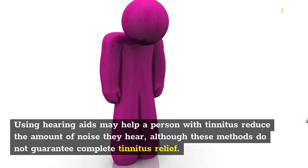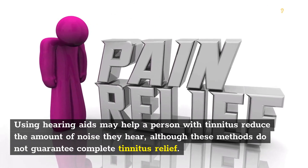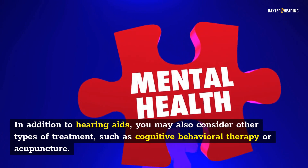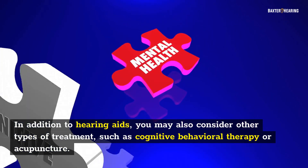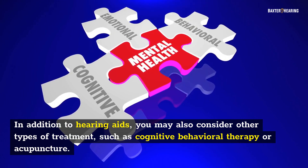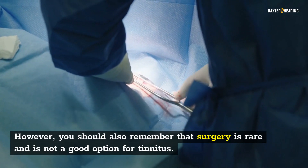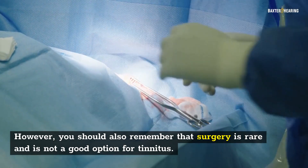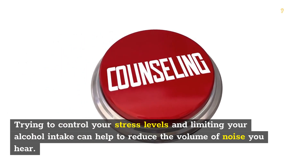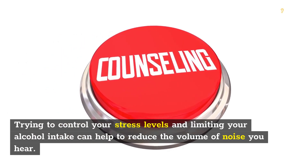Using hearing aids may help a person with tinnitus reduce the amount of noise they hear, although these methods do not guarantee complete tinnitus relief. In addition to hearing aids, you may also consider other types of treatment, such as cognitive behavioral therapy or acupuncture. However, you should also remember that surgery is rare and is not a good option for tinnitus, as surgery may cause more problems. Trying to control your stress levels and limiting your alcohol intake can help to reduce the volume of noise you hear.